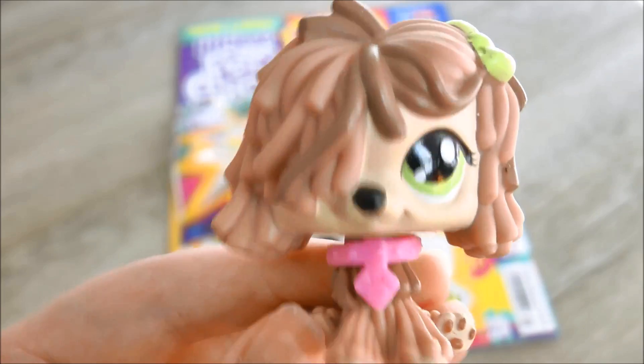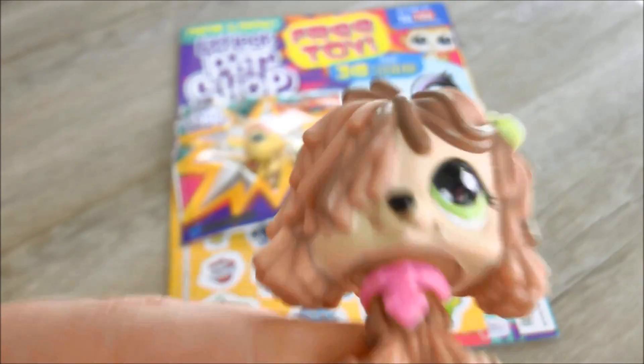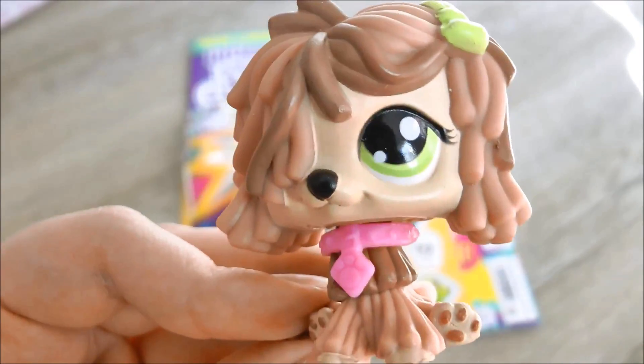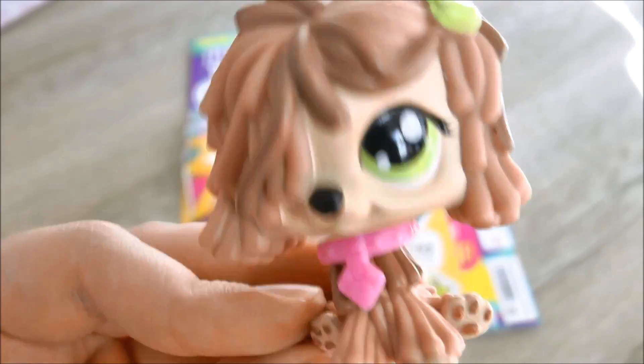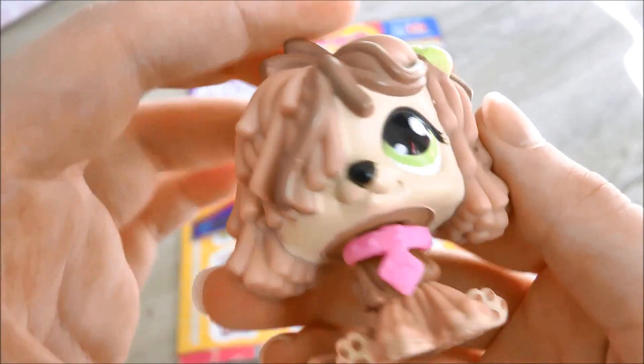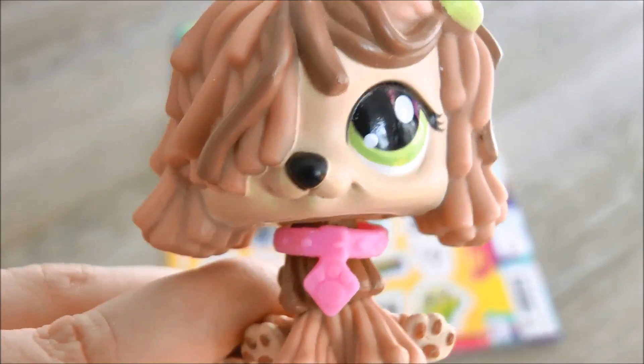Hey guys, it's LPS Honey and welcome back to another episode of Where's LPS Honey's Mascot? The most popular series on this channel because I'm forever losing my mascot. But actually I love this mop dog and I think mop dogs need some more appreciation in the LPS community, so can we just bask in her beauty for a minute? Okay, back to the video.